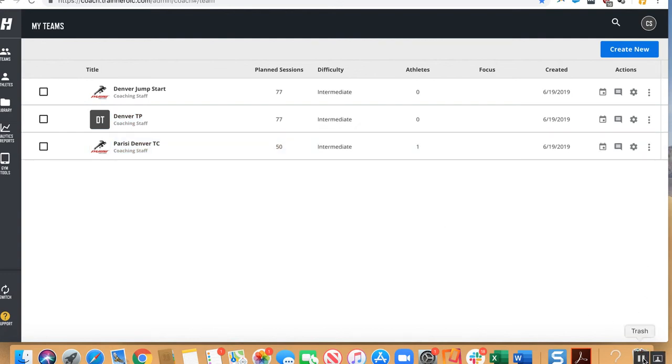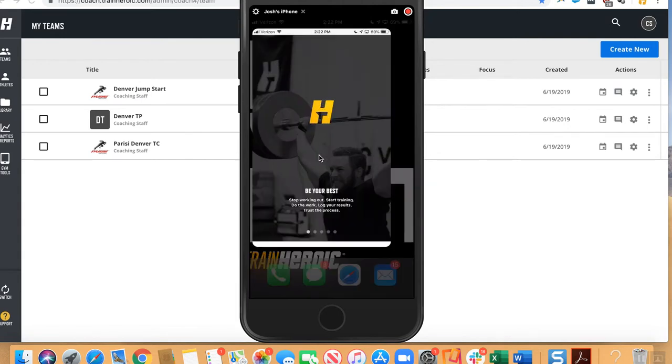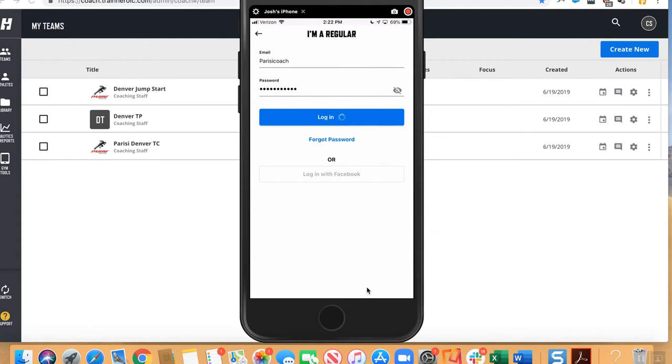What you'll see on screen now is me holding my phone. I've downloaded the app — everyone can download it for free. Next steps are for your coaching staff and yourself to go download the app. Each coach will have their own login. For the sake of this exercise, I created a sample login. We've set up Denver Jumpstart, Denver Total Performance, and Denver Total Conditioning. We had to create each team and give it a specific calendar in the top right-hand corner — but that's a one-time setup that will now update automatically.